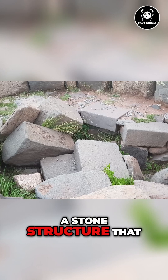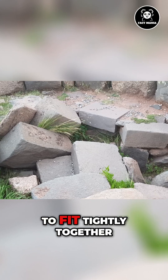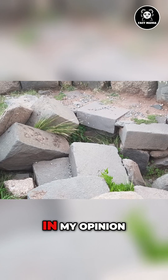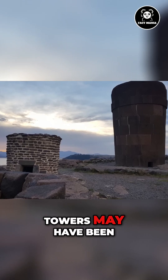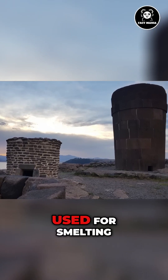If you are going to make a stone structure that does not leak liquids, you would want all the blocks to fit tightly together with no cracks or open seams. In my opinion, some of these ancient Chupa Siustani towers may have been originally made to be giant smelters that the ancient builders used for smelting.